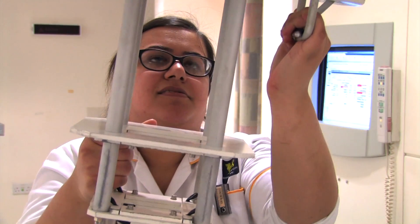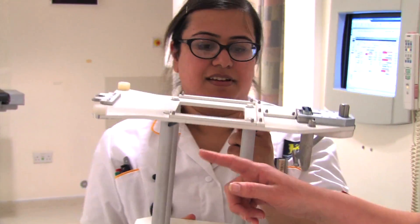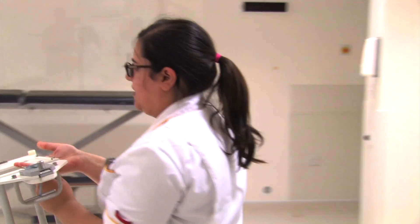A radiotherapy patient may be treated with X-rays or they might be treated with electrons. For electron treatment we have to use a special applicator that's attached to the head of the machine. It's important that a student practises putting on those pieces of equipment because they are very heavy, and you wouldn't want to learn over the top of a patient.